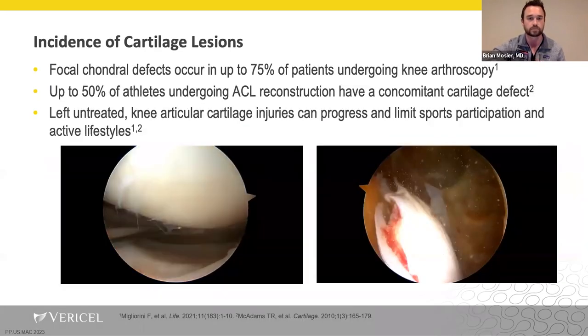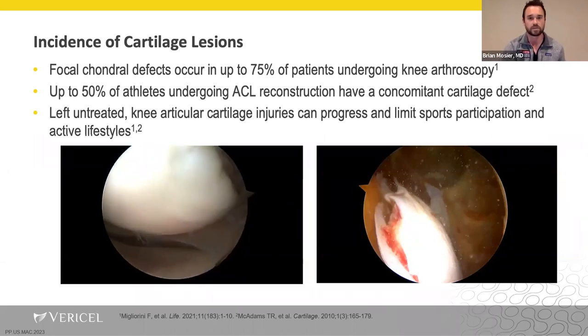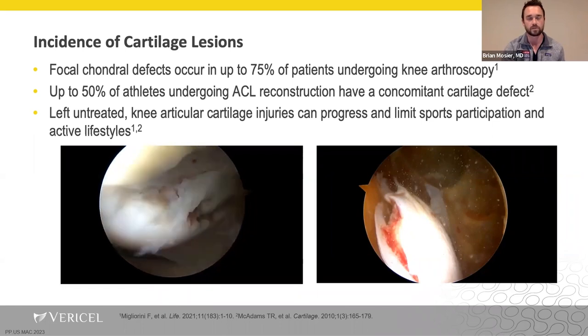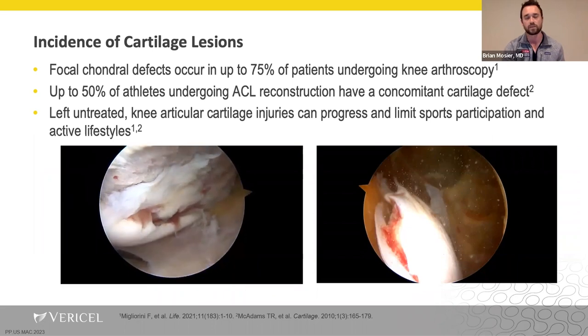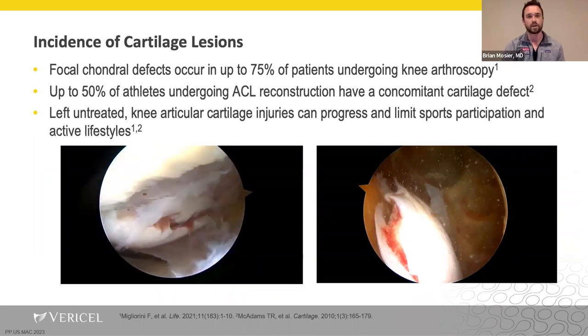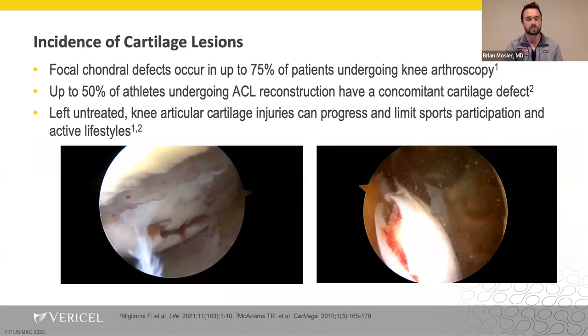The incidence of cartilage lesions is fairly high. Focal chondral defects occur in up to 75% of patients undergoing knee arthroscopy, and 50% of athletes undergoing ACL reconstruction have a concomitant cartilage defect. If left untreated, these patients are unable to progress, have difficulty with activities of daily living, and are limited in sports participation.